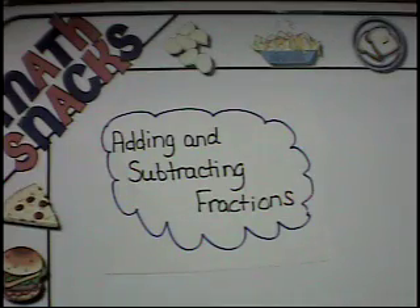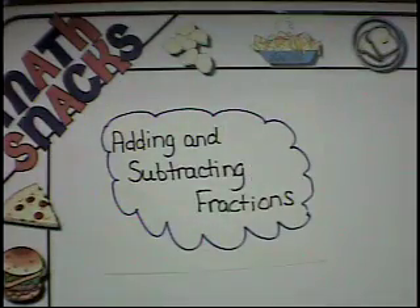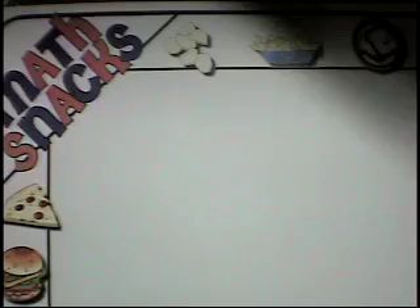Welcome to another edition of Masked Snacks with Ms. Glovely and Ms. Wonderful. Today's episode is on adding and subtracting fractions. Hey, Ms. Wonderful, let's do some work with fractions today. Sounds good.